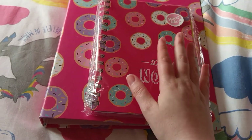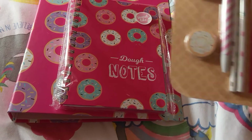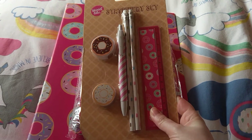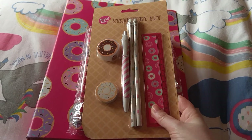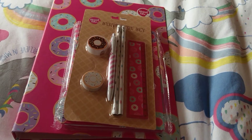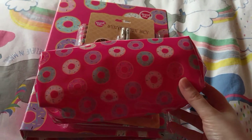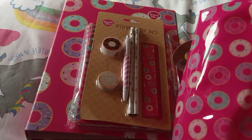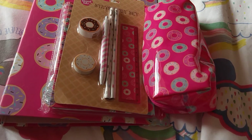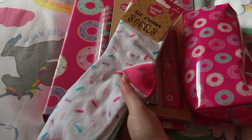I need to go back and get some of this for myself — I didn't pick up any of it for me! Then we've got the stationery set with the pencils, pen, ruler, rubber and sharpener. And then there is the matching pencil case.